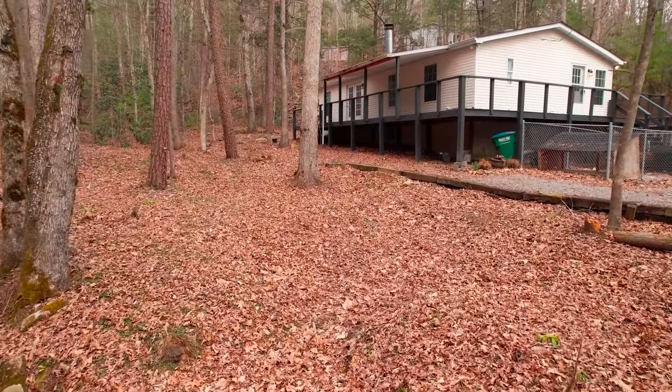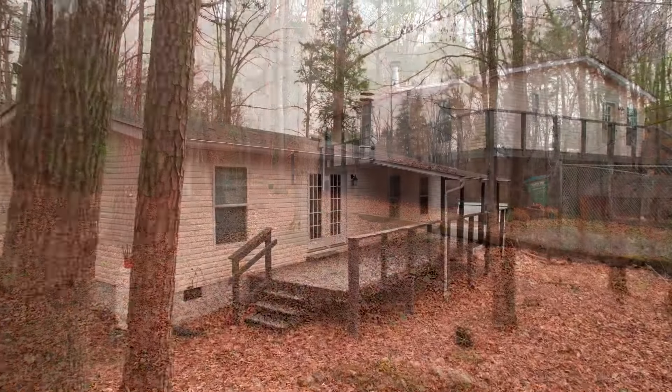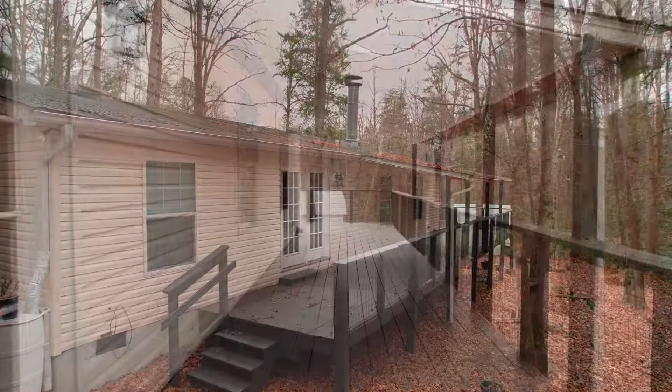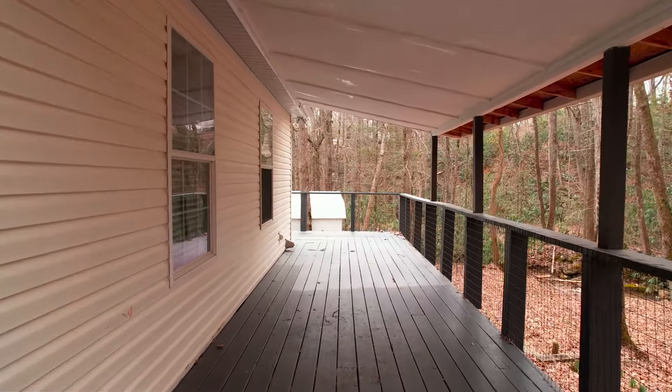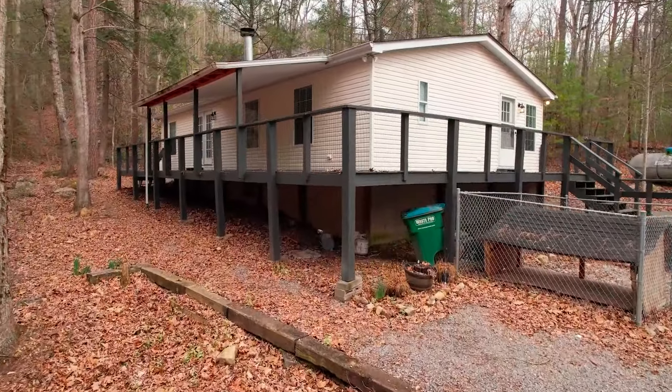Look at that back deck. Imagine hanging out on the back deck, drinking your coffee in the morning, entertaining friends, having people over and enjoying the outdoors — or maybe you really just want to keep secluded. You won't invite anyone and enjoy it all to yourself. This house certainly offers an opportunity to be a mountain getaway.